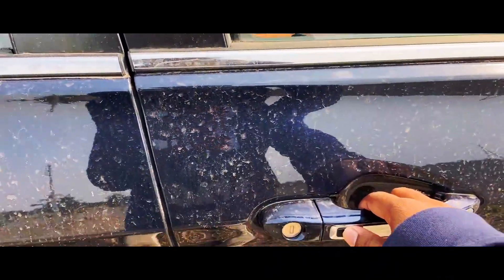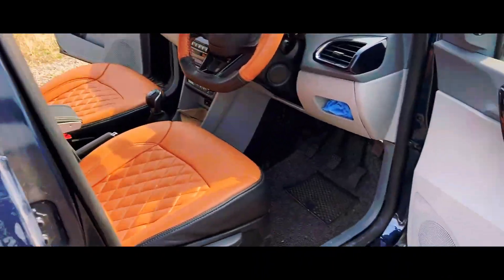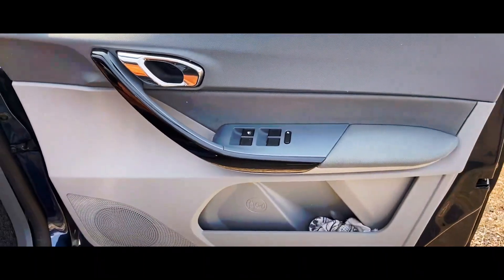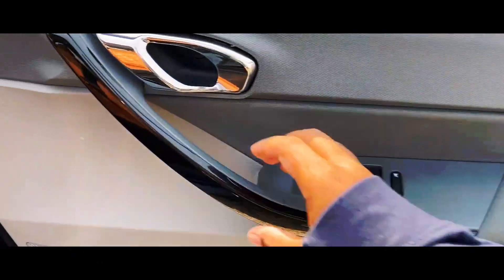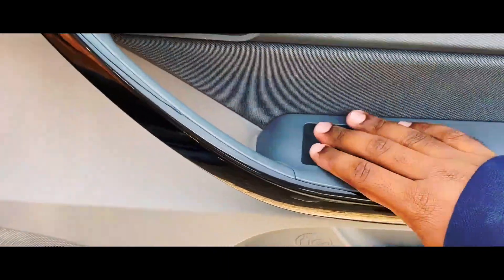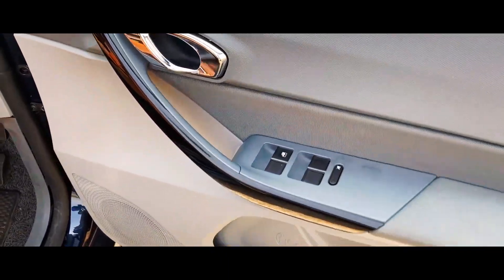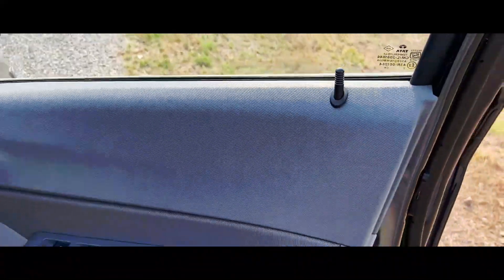The rear door opens well. There are four windows but there is only auto down — no auto up. The cup holder and water bottle holder are not equal in size; there is only a thin space. The main disadvantage is the door lock and unlock button placement.